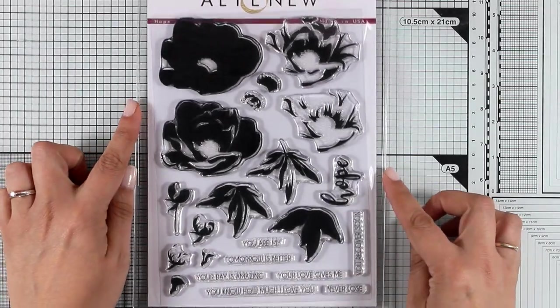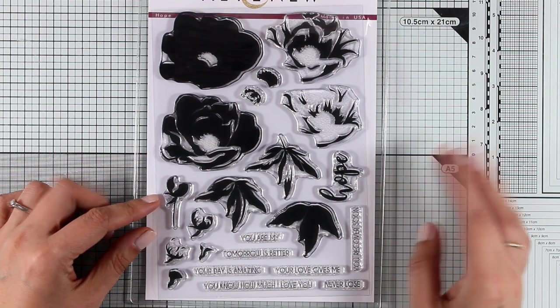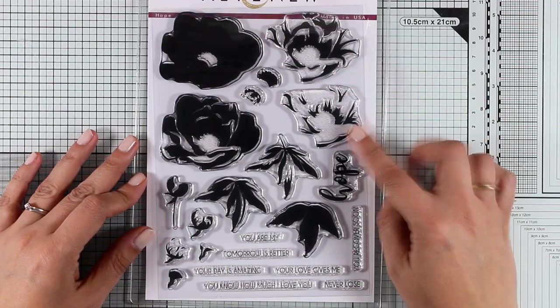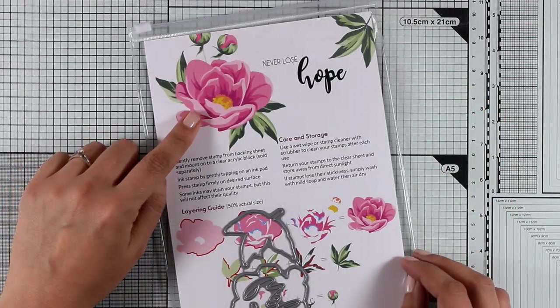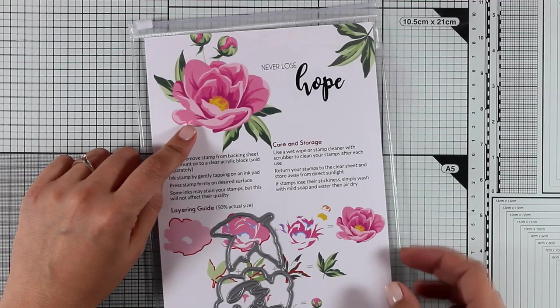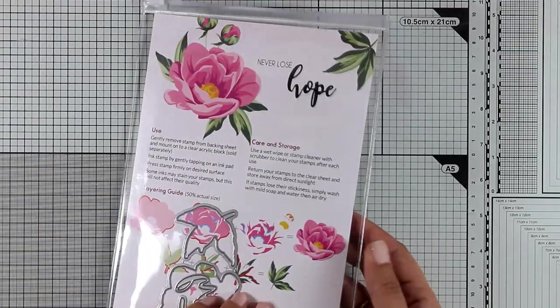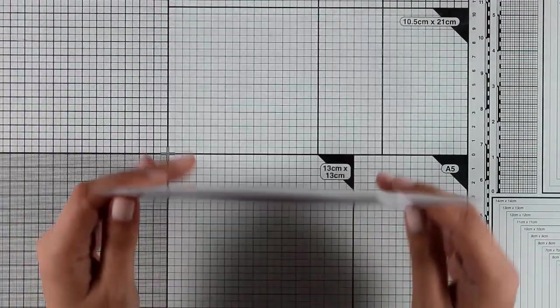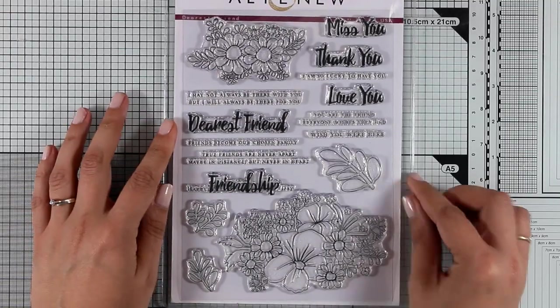Now let's move on to this beautiful stamp set, this is called Hope — another layering stamp set from Altenew where you don't need to color anything, just use your ink pads to get beautiful results. There is actually a blog hop running at the moment to celebrate this release and this is the exact same stamp set that I used for my card. Make sure to visit my blog to find out all about the blog hop and you will find a link down below. Lots of amazing designers, lots of inspiration and tons of giveaways.